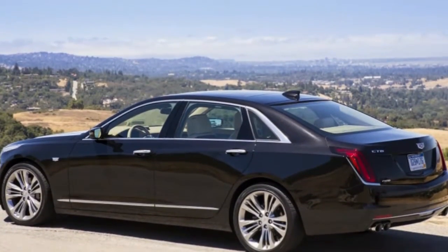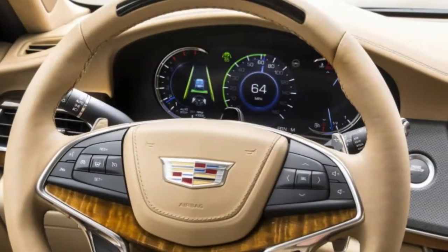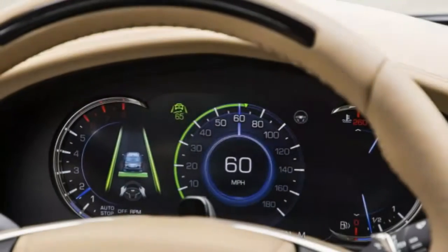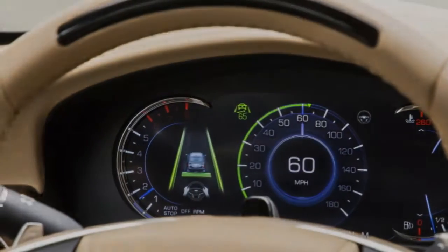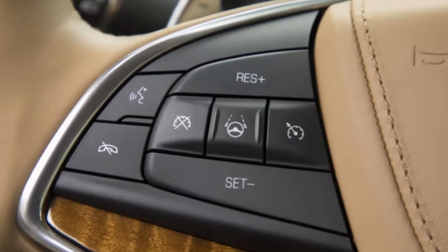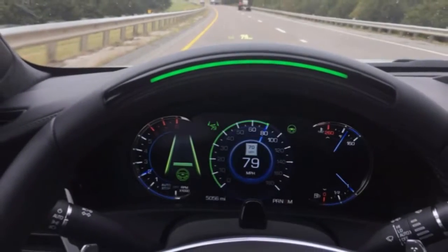Seats at all four corners massage, warm, and cool travelers. Dual TV screens enable you to connect a Roku or Fire Stick and attach to the car's Wi-Fi. Carbon fiber and wood cover most touchpoints, with soft plastics filling in the gaps. A large center screen with CarPlay and Android Auto is, of course, standard.